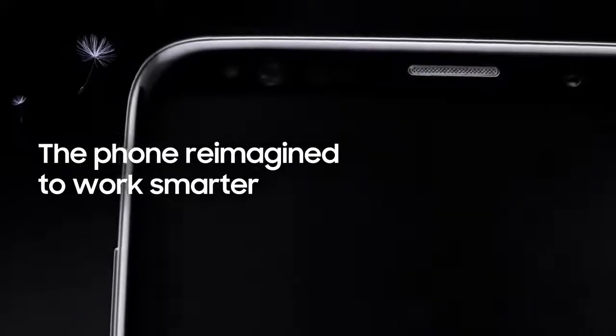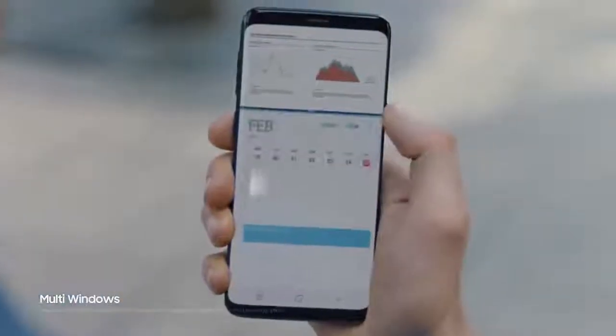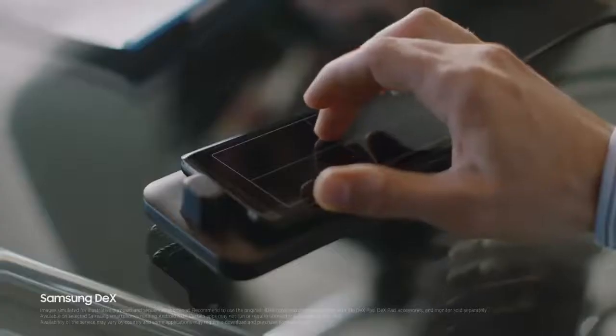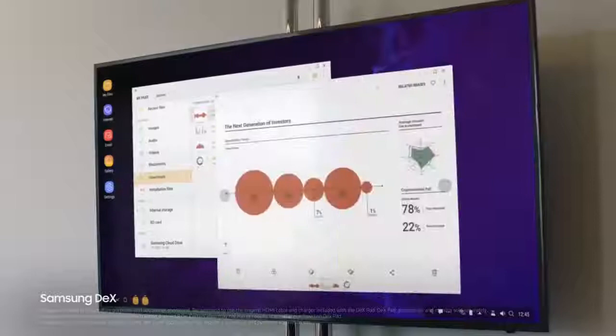Because being mobile means juggling many jobs at once, Galaxy S9's seamless multitasking lets you keep up to speed. And with Samsung DeX technology, we've reimagined the work phone to give you a PC-like experience the moment you plug in DeXpad, giving you drag and drop capability and contextual menus.